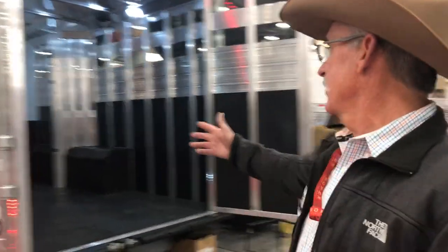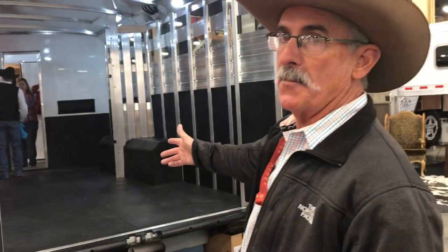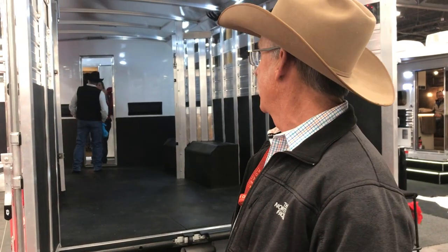I had to swing by and check out this trailer — it's pretty awesome from 4 Star. It's a stock trailer: 17-foot stock trailer in the back, eight and a half feet wide, with a mid-tack and then a 14-8 short wall living quarters.